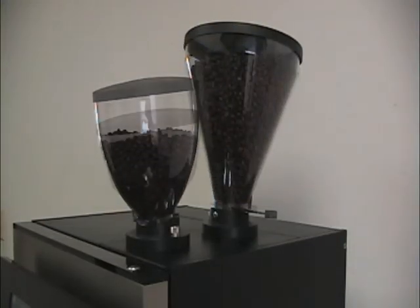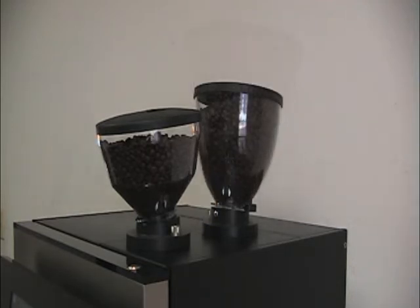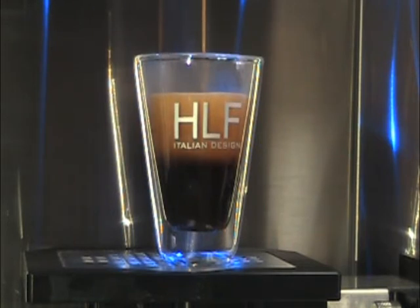Various sizes of bean hoppers, each with their own grinder, let you have just the right amount of regular and decaf beans available for ultimate freshness. The grinders drop ground coffee directly into the brewing chamber, which tamps the puck and forces water through the coffee at the perfect temperature and pressure to extract the most flavor.